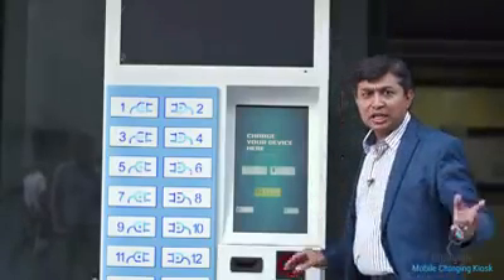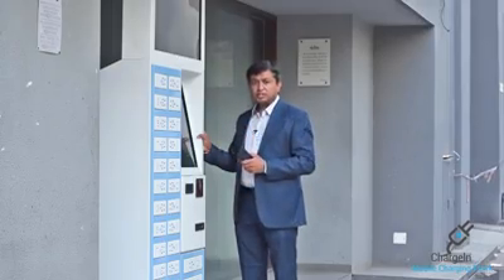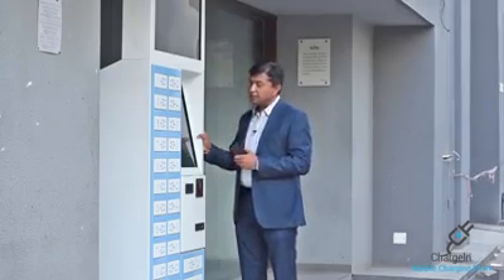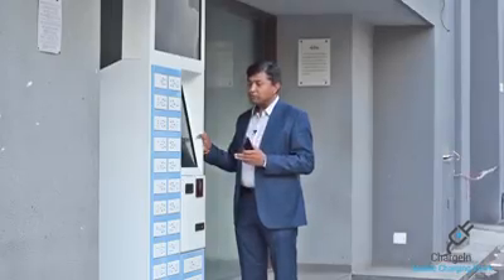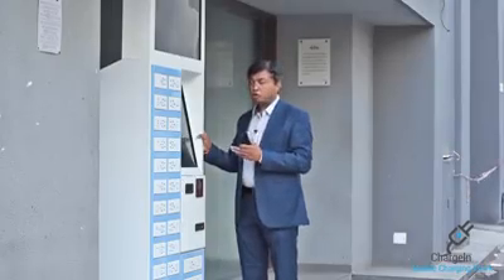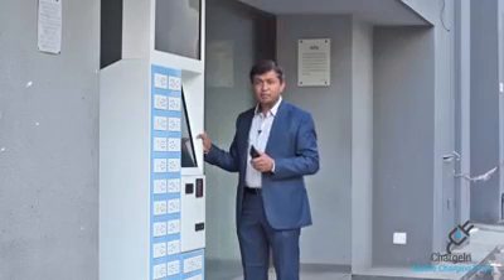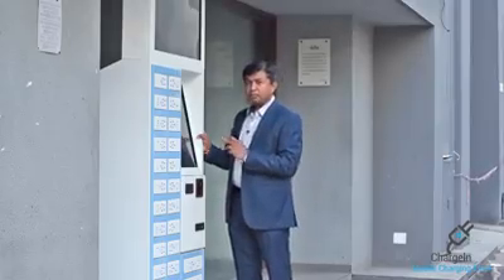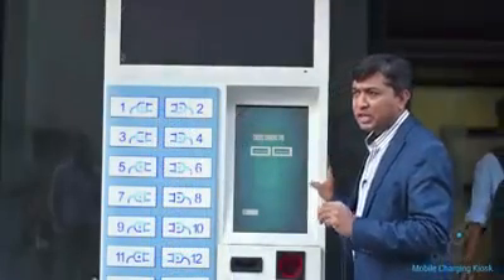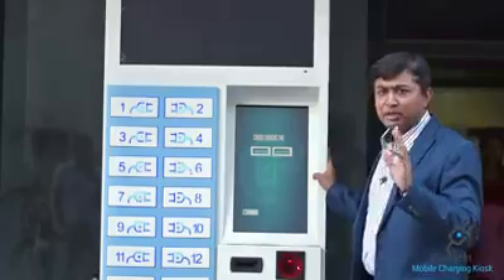Touch to Charge: as you press the Touch to Charge button, you will see options in red and blue. The red color shows how many lockers are occupied — for example, if 10 people have already placed their mobiles to charge, the available lockers show in blue. I will select locker number 7. After selecting, I will then choose my time.